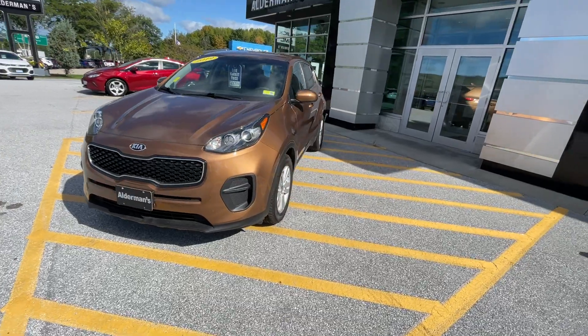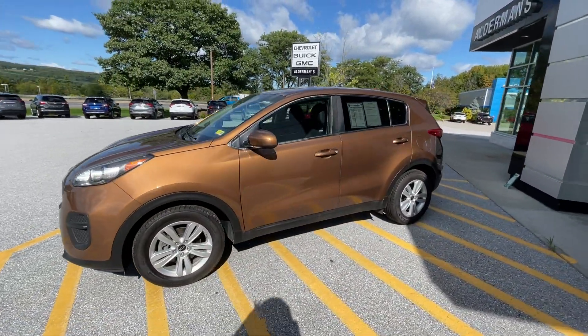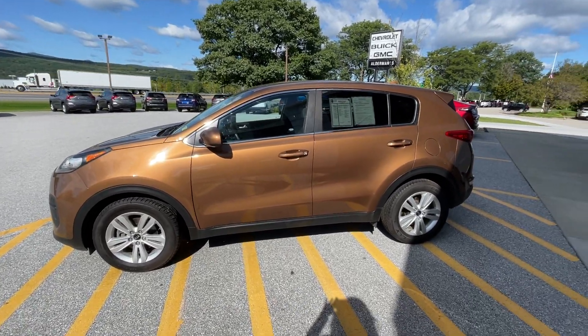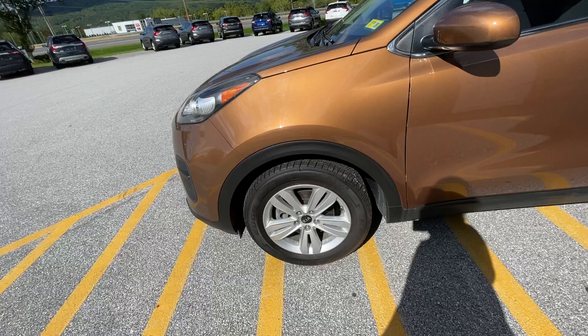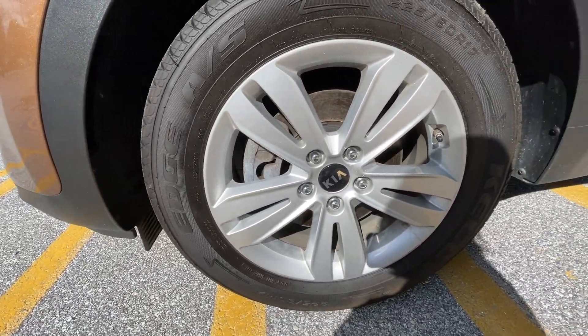It's incredibly low in miles, and the color is definitely unique — this is brushed metallic. Let me give you a good view of it all the way through. We've got some brand-new Kelly Edge tires on this Kia all the way around.